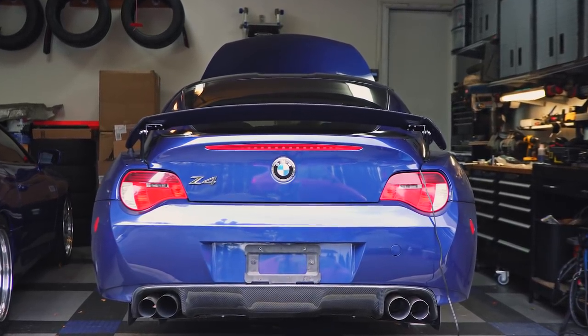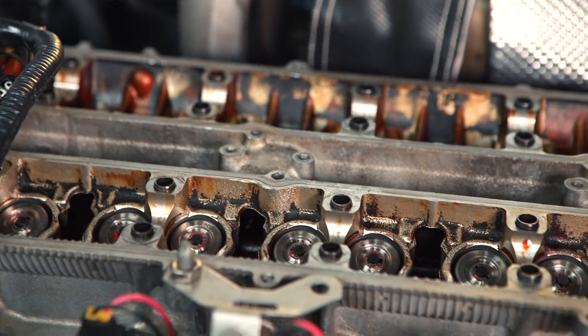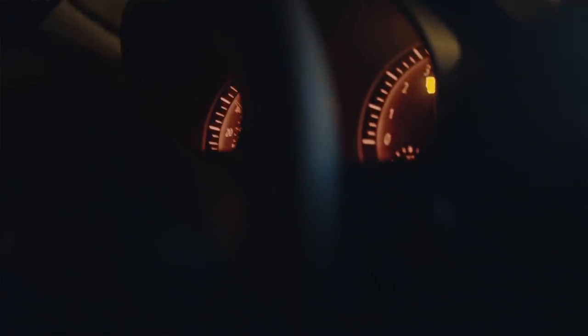What if I put a 2JZ swap in it? Because I've worked with 2Js for 16 years, so I know them inside out. I went to a local junkyard here that imports 2JZ motors from Japan.